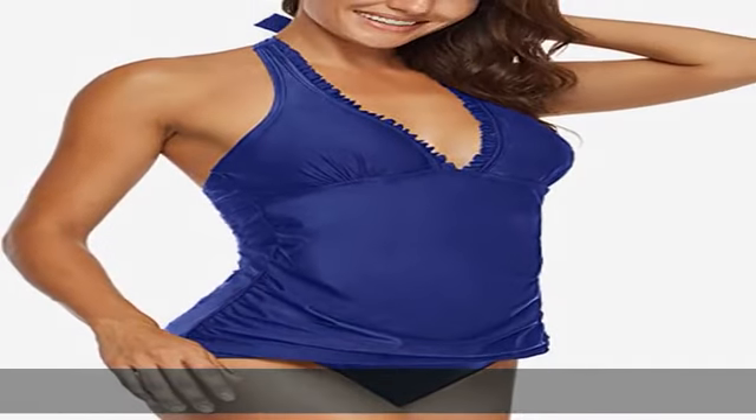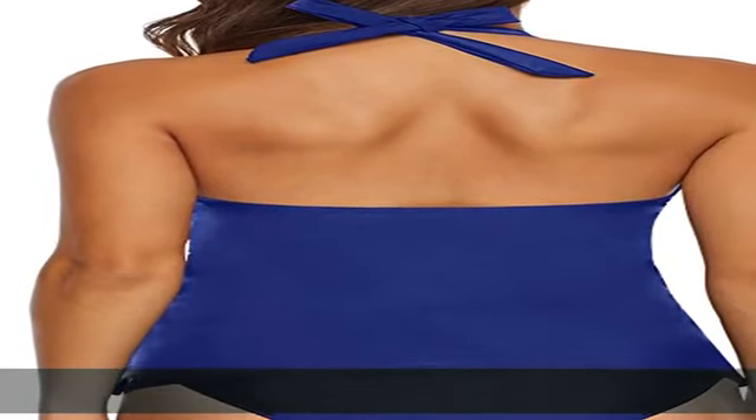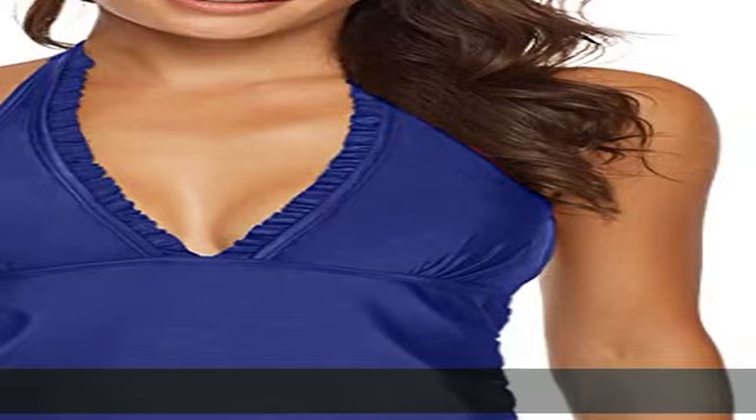Wear as a casual top or in and out of the water. Pair with yoga pants, swim shorts, or active bottoms.